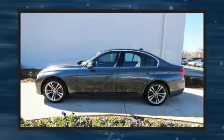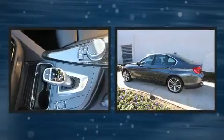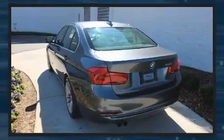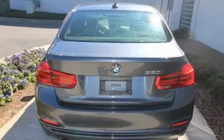A turbocharger is also included as an economical means of increasing performance. BMW prioritized practicality, efficiency, and style by including automatic dimming door mirrors, rain-sensing wipers, and power windows.